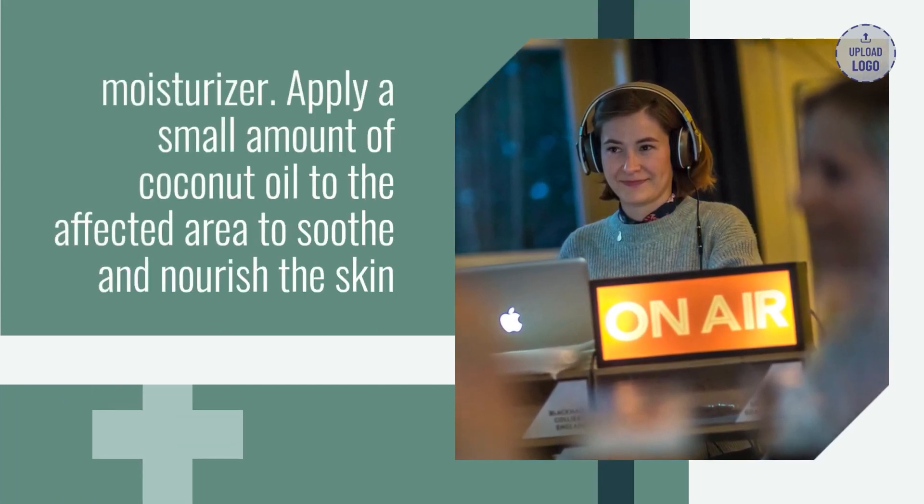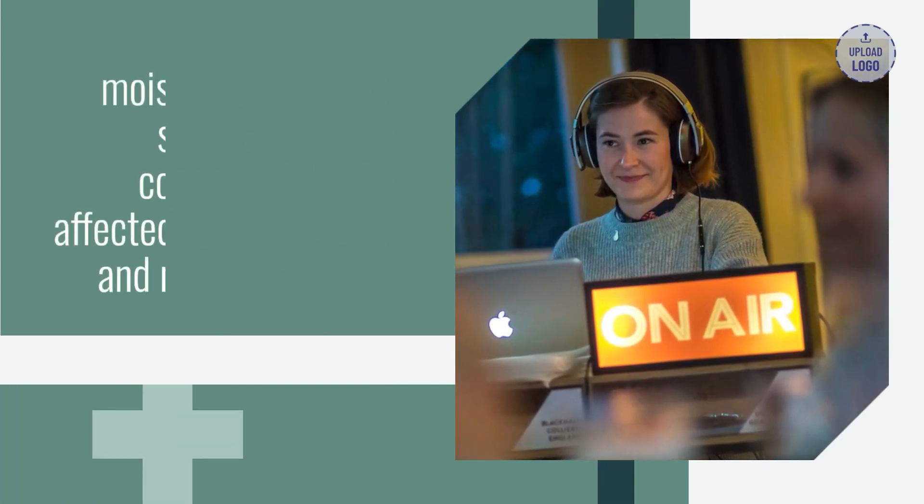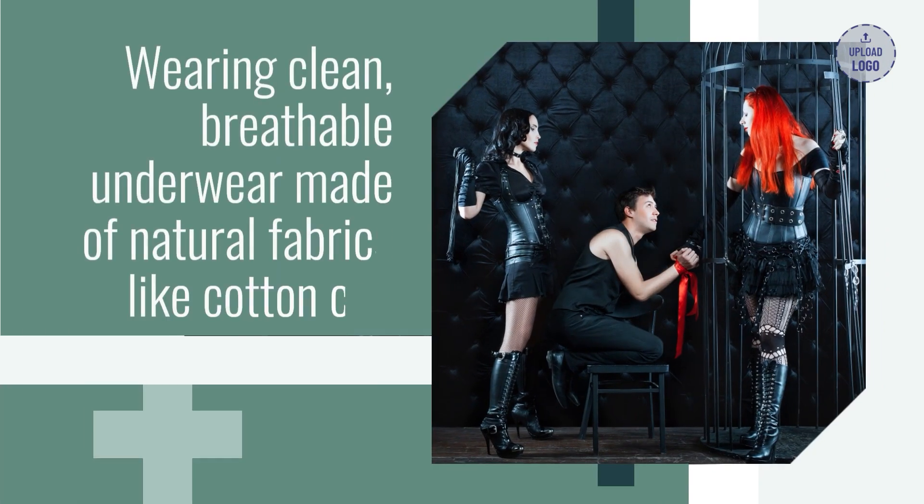Coconut oil contains antimicrobial properties and can act as a natural moisturizer. Apply a small amount of coconut oil to the affected area to soothe and nourish the skin.